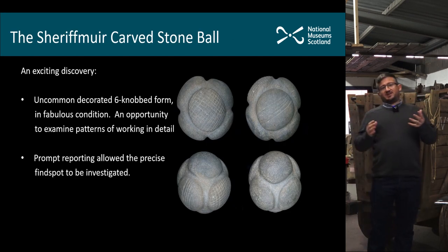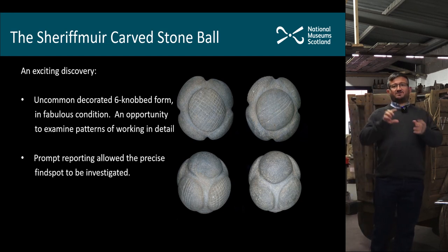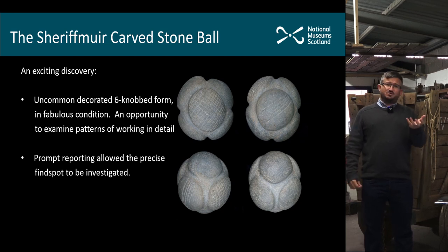You can see four images of the carved stone ball on the slide. It has six bosses or knobs on the surface, which is one of the most common forms — about half of the known examples, so around 225 of them, have these six knobs arranged symmetrically around the surface of the ball. It's about tennis ball size, so it fits neatly in your hand.